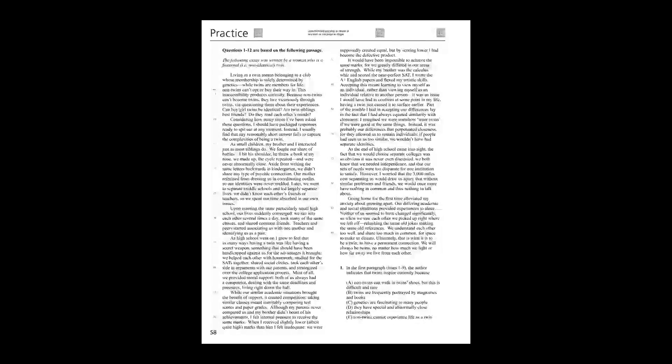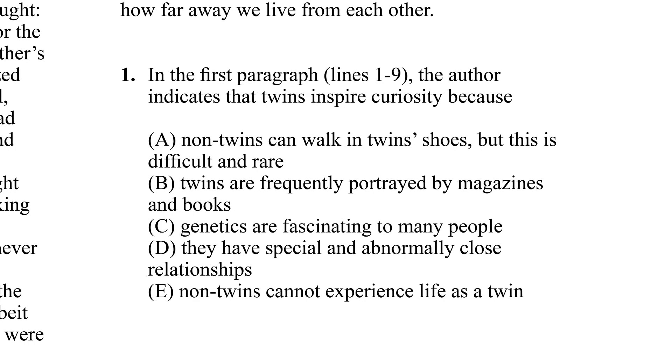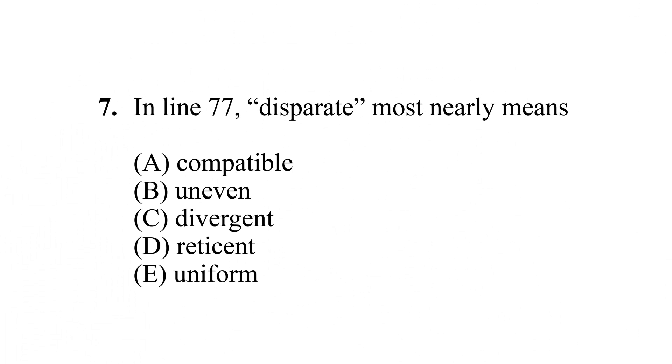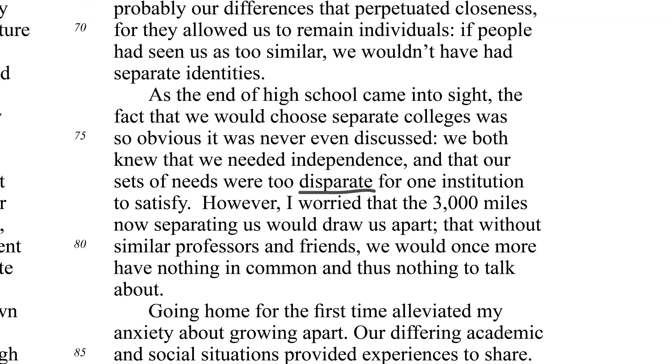Don't read them — just scan them for line numbers. As quickly as you can, you're going to mark those spots in the passage. For example, if a question mentions lines 1 through 9, put a quick bracket around the left side of lines 1 through 9. If a question mentions a specific word or phrase in a certain line, go to that line and mark that word or phrase.